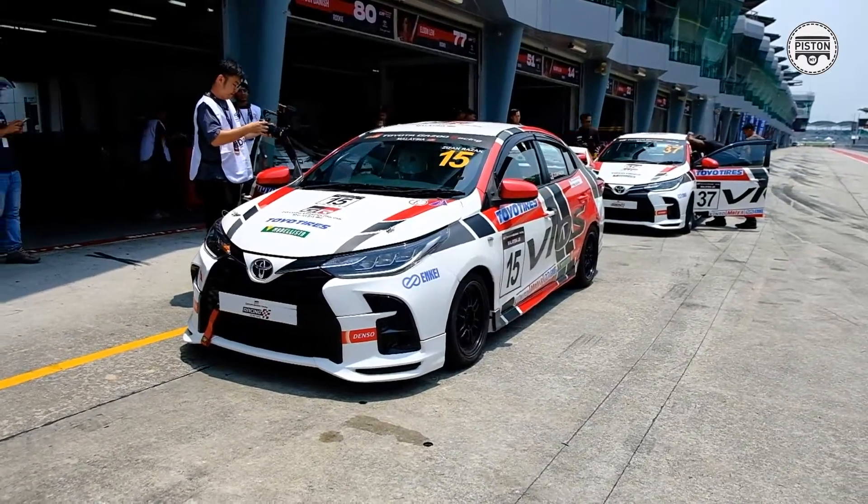It's not too far away from my turn — come with me as we drive the GR Vios race car. It's going to be fun.